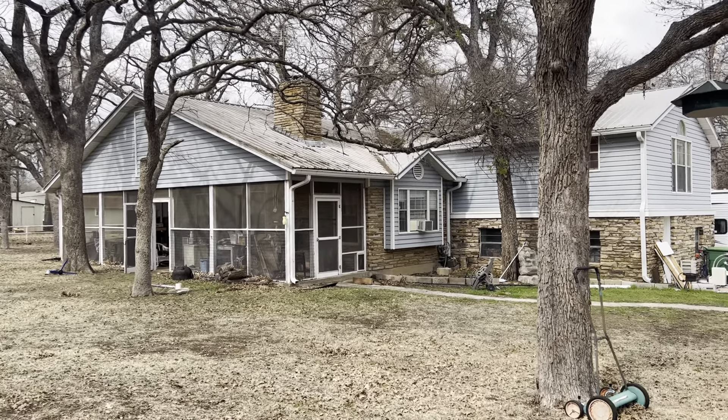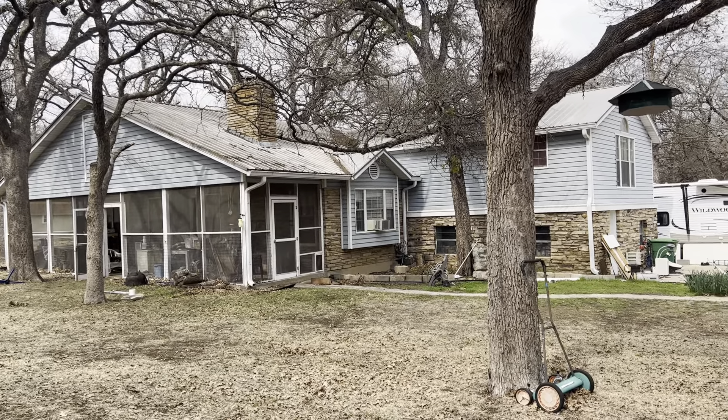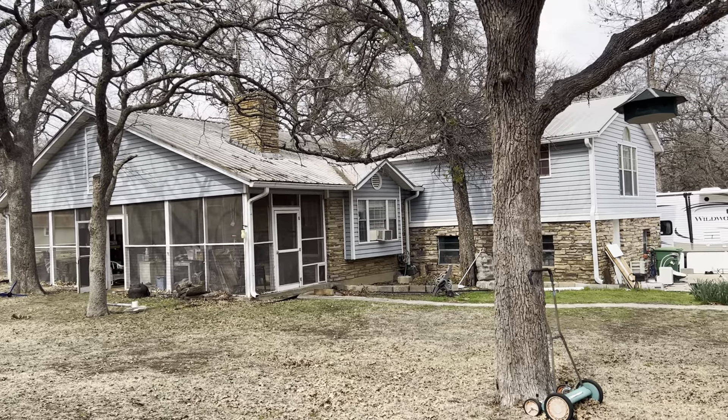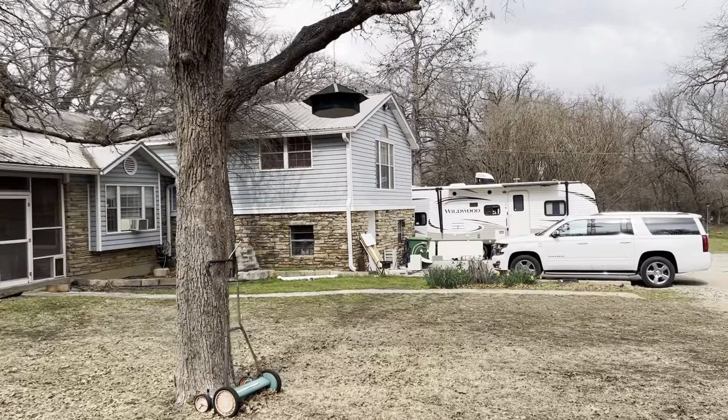Hey everybody, we are out here in Azel. We have an 89-year-old army veteran widow with dementia in this home, and her family needs some help with some upkeep on this house.